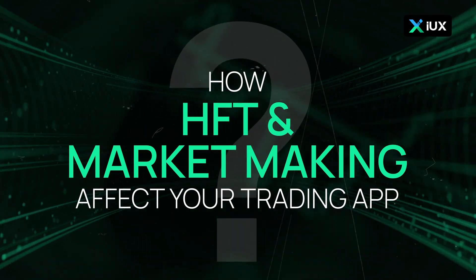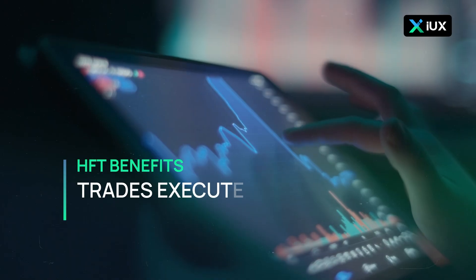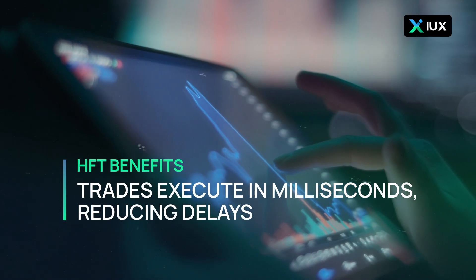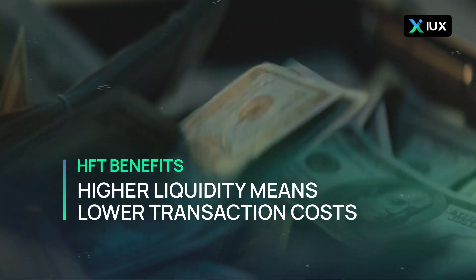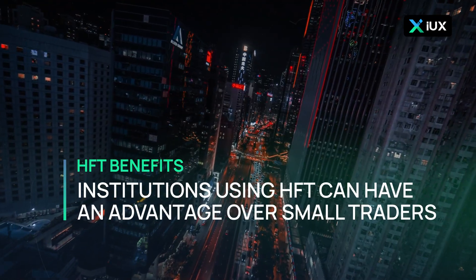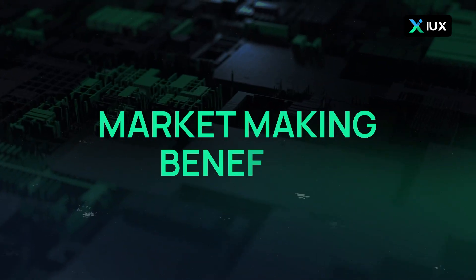How HFT and market making affect your trading app: both play a huge role in making trading apps work smoothly. HFT benefits include trades executing in milliseconds, reducing delays, and higher liquidity means lower transaction costs. However, institutions using HFT can have an advantage over small traders.